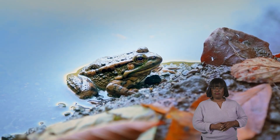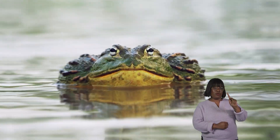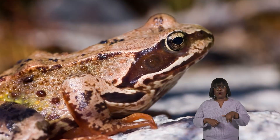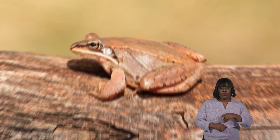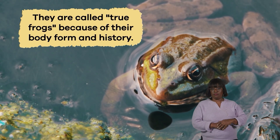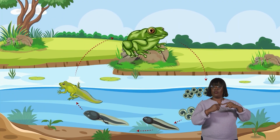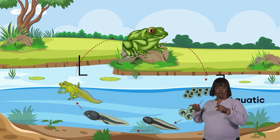You can find frogs on every continent except Antarctica. True frogs include the bullfrog, common frog, green frog, leopard frog, marsh frog, pickerel frog, and wood frog. They are called true frogs because of their body form and history. Part of their life cycle is spent in the water, aquatic, and part is spent on land, terrestrial.